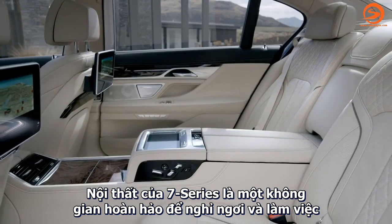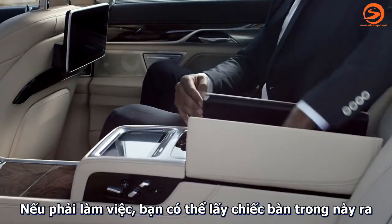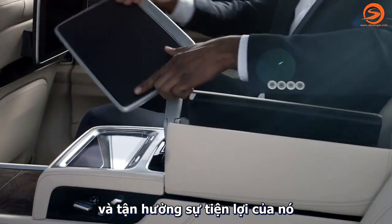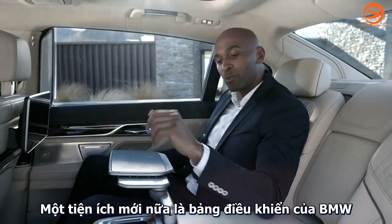The Executive Lounge is the perfect place to work and to relax. If you still have some work to do, just use the integrated table and enjoy the silence of the car. Another new and innovative feature is BMW Touch Command.